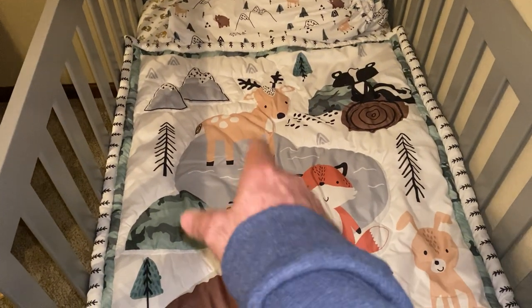Hey guys, my wife and I are over here at my son's house. We just had a new grandson born this morning. We're over here checking on their house — she's still in the hospital but everything's fine. We're checking on their animals and their house, and we wanted to show you this crib sheet and blanket set.